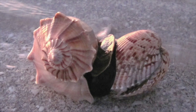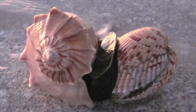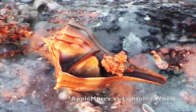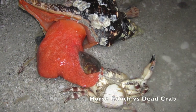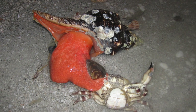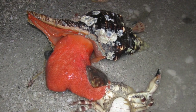The whelk positions the cockle so the shell margin opposite the hinge will press against the sharp lip of its shell. The whelk applies pressure on the cockle, pushing it against the lip until it plops open, as we can see here. Another apple murex is taking advantage of a lightning whelk whose meaty foot is exposed. The body of this horse conch is fully extended in order to reach this dead crab — its face is buried in its food. It's hard to believe that big body will fit back into the shell.